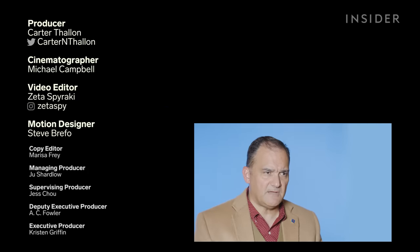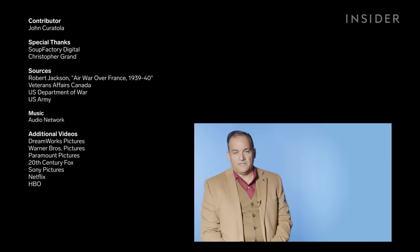My favorite World War II video has to be Band of Brothers, the entire series. Not only is it technically accurate, but it really shows the human cost of war — the camaraderie, how difficult these conditions were. It does this in a way that is not only gritty but also respectful of these men and their experiences. It probably stands out as my favorite.